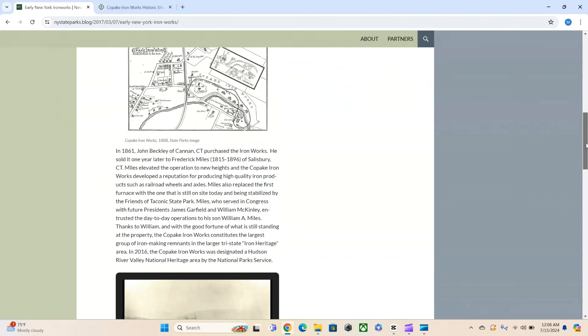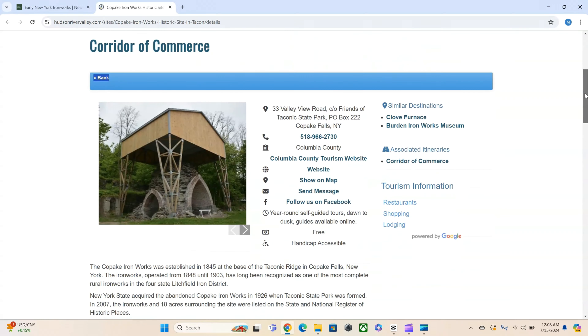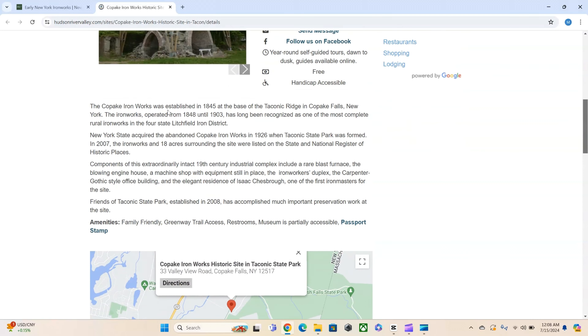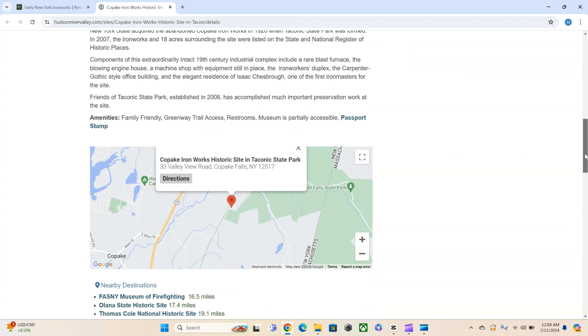Drifting through the search results — it looks like they put new brick on over the existing brick. And there's that word again: established 1845. It operated from 1848 to 1903.